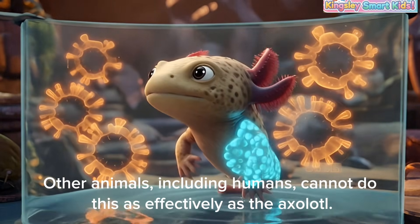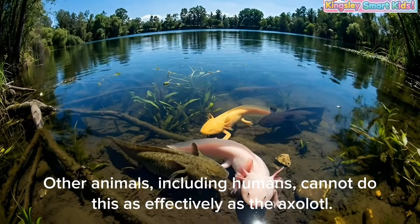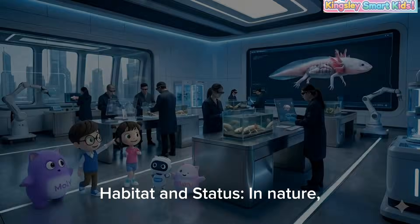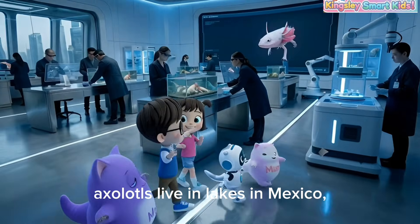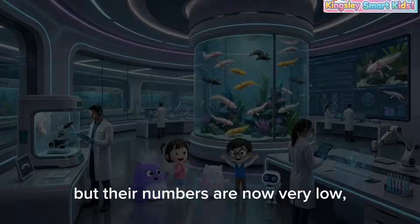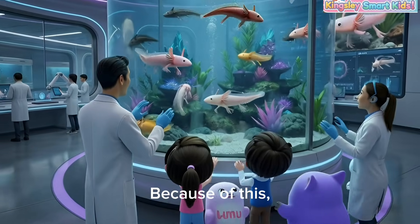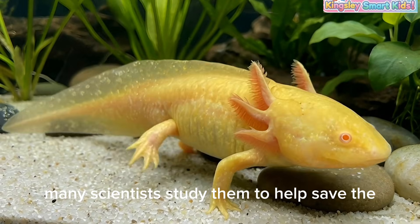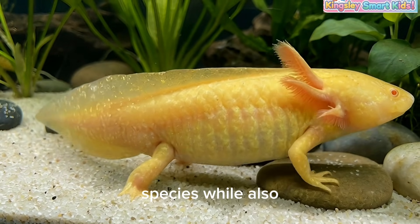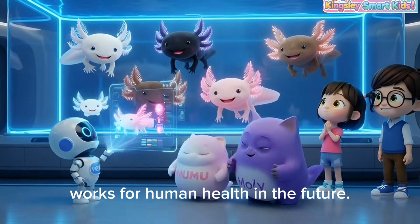Other animals, including humans, cannot do this as effectively as the axolotl. Axolotls live in lakes in Mexico, but their numbers are now very low and they are considered critically endangered. Because of this, many scientists study them to help save the species, while also understanding how regeneration works for human health in the future.